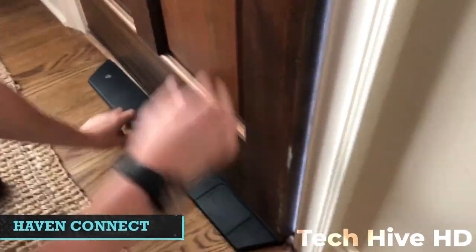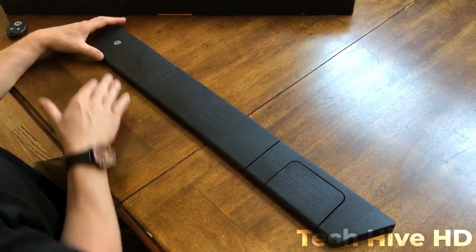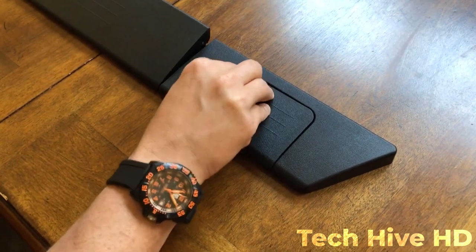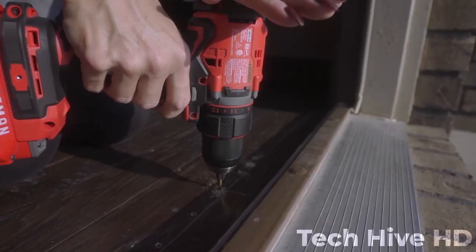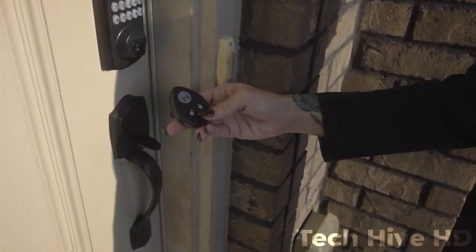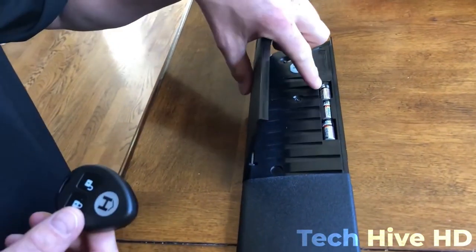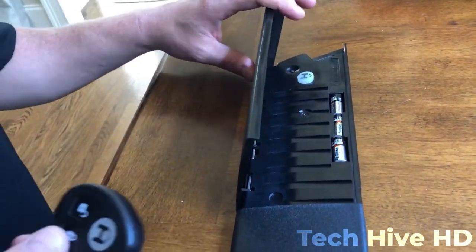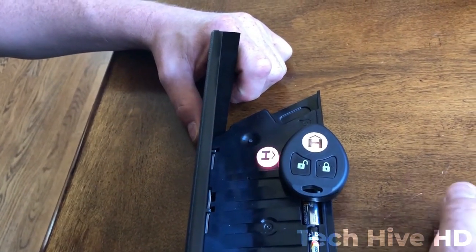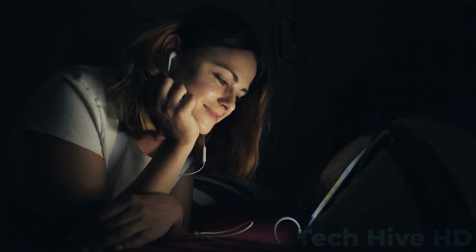Haven Connect. This first-of-its-kind home security framework stops break-ins before they occur with innovation 10 times stronger than a deadbolt. Its interface connects with your phone via Bluetooth to control your lock with the app. To get started, use the HavenLock portable application that works on both iOS and Android. It lets you effectively share access with loved ones. The battery-operated system is powered by a 3.7V 5000mAh LiPo battery that lasts more than a year. If you liked the video, check out the video '12 Coolest Gadgets You Need to See.'